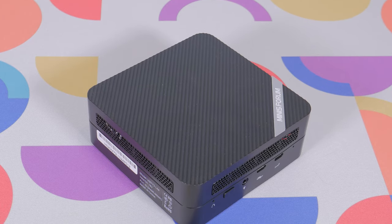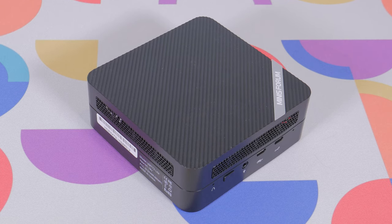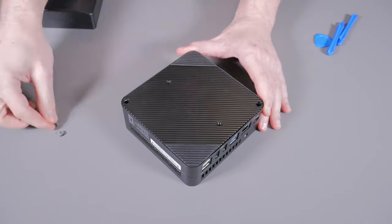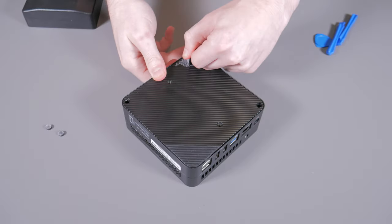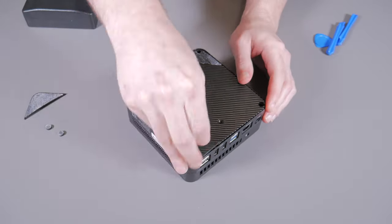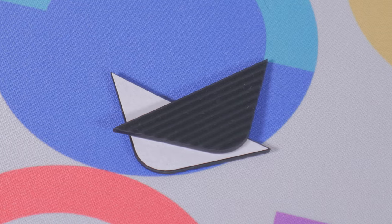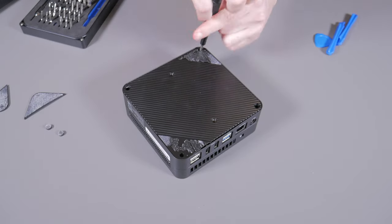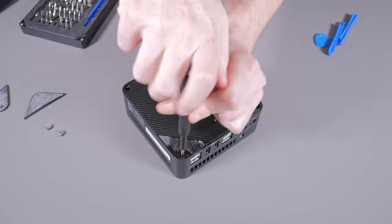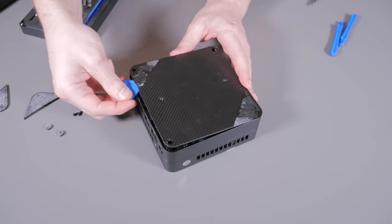Now before I show you the gaming benchmarks I want to crack this guy open to give us a better look at all of the internals. To get inside you first have to flip it over and unfortunately there are no exposed screws, meaning you have to pull up the adhesive rubber feet to access the four screws. Minisforum does include replacements for the large rubber feet, but I think it would be much better to just have the screws exposed so you can easily open and close the device whenever you want.